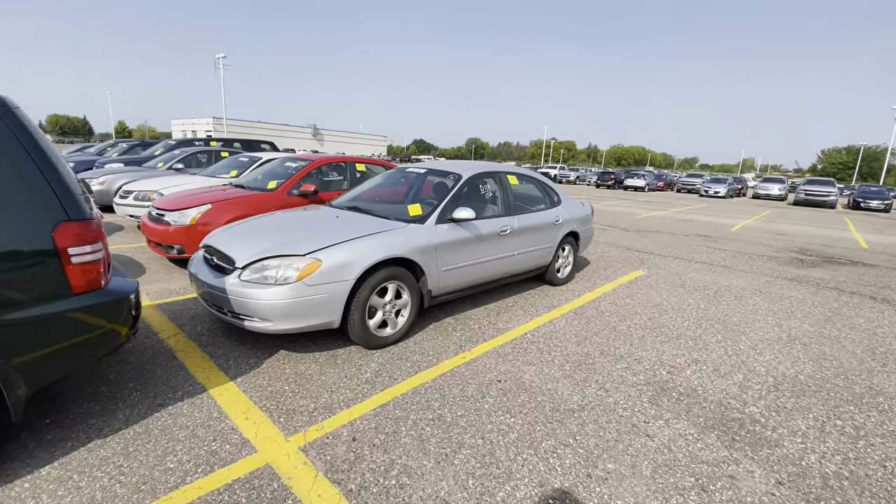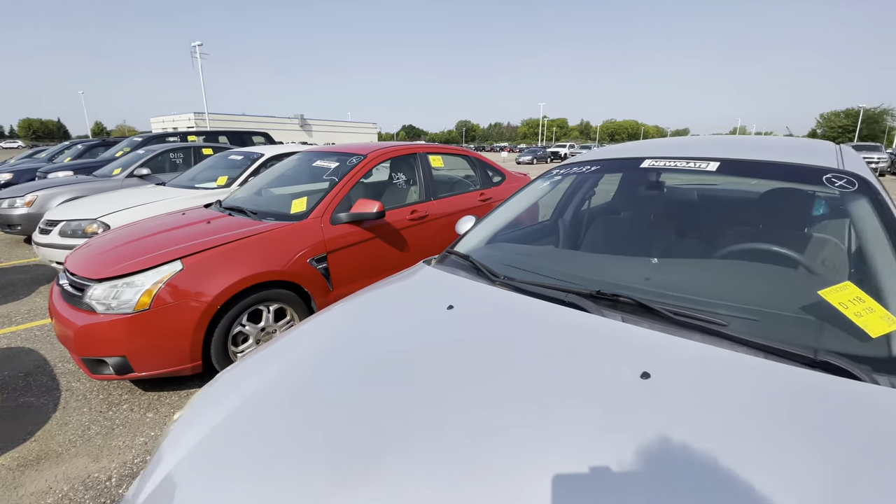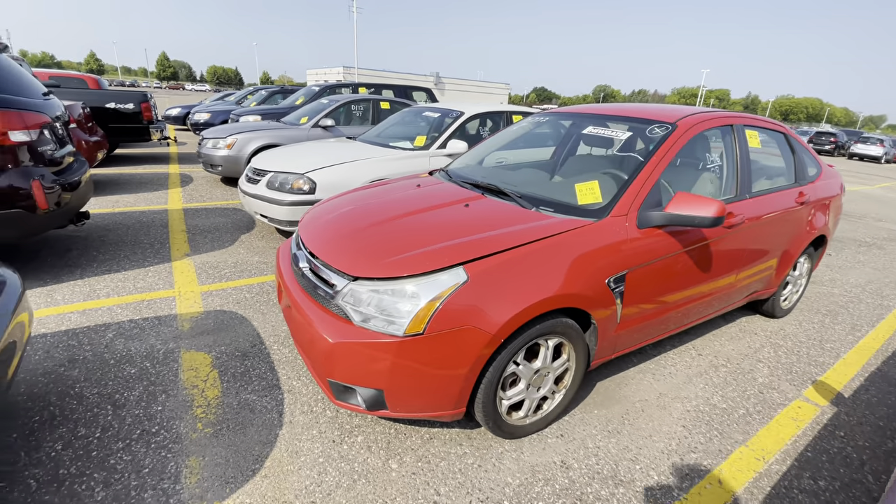Not going to mess with this one. This is a 2002 Ford Taurus with 60-something thousand miles on it. That's super low, so it's going to go super high.